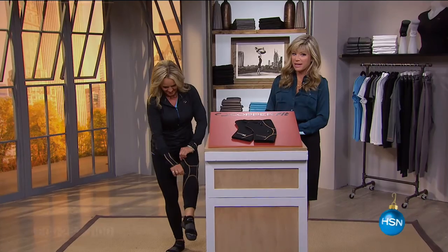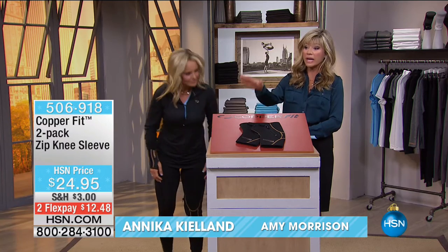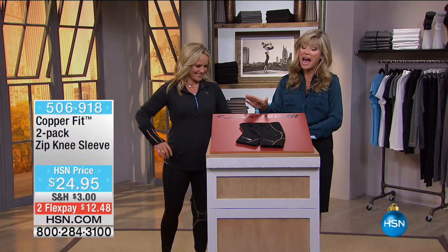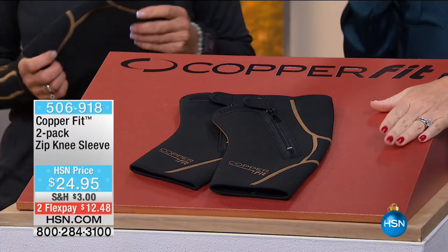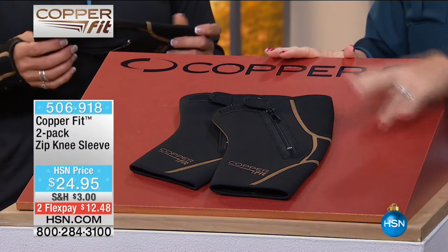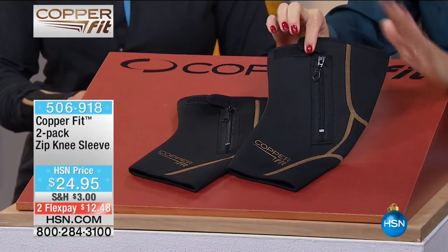Annika is putting on our next item from CopperFit. Still a thousand of you trying to pick up our Today's Special — I think black is completely sold out. If you're ordering it, you've got it; otherwise it's gone for the rest of the year. The next product we're talking about from CopperFit is the Zip Knee Sleeve — it's a two-pack, not one but two. You know how expensive knee braces are?